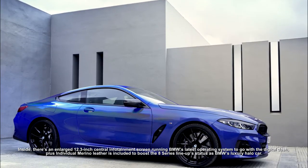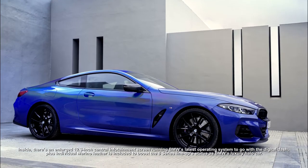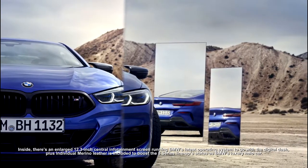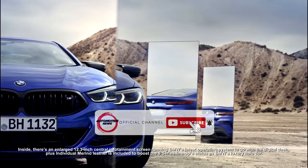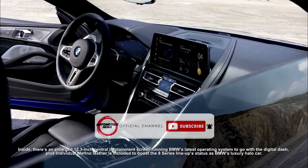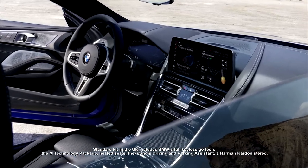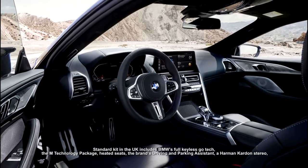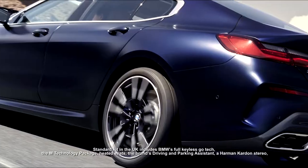Adaptive LED headlights with cornering functionality are fitted as standard, while laser lights are offered as an option. Inside there's an enlarged 12.3-inch central infotainment screen running BMW's latest operating system, to go with the digital dash. Individual Merino leather is also included to boost the 8 Series lineup's status as BMW's luxury halo car.